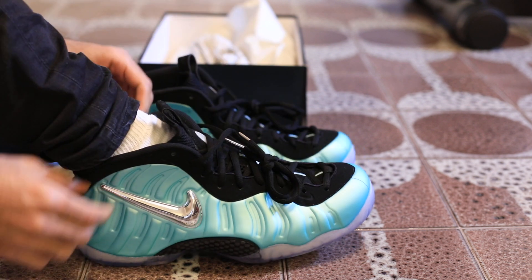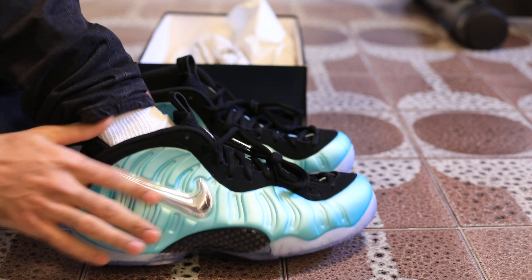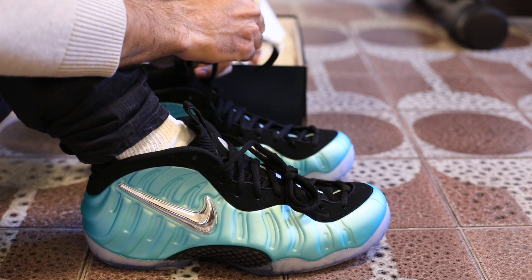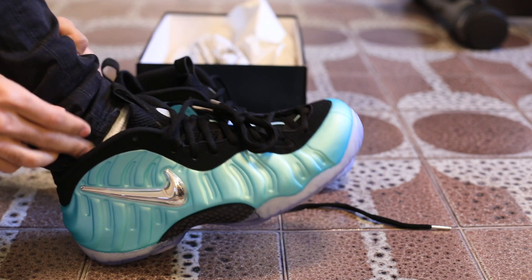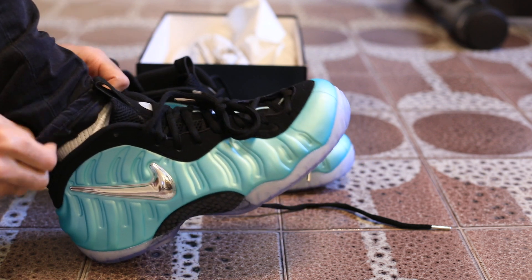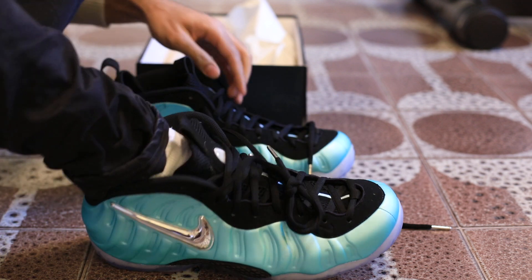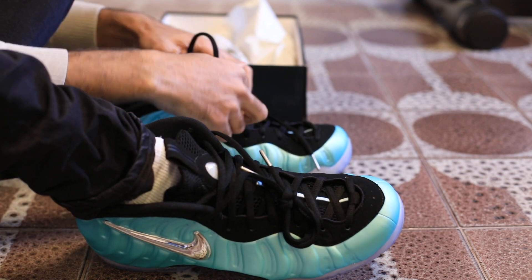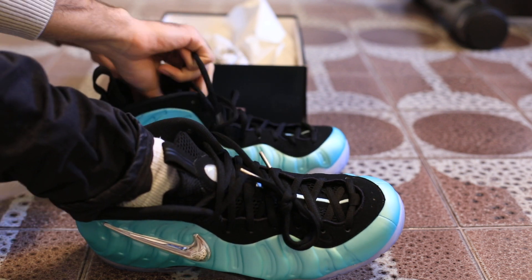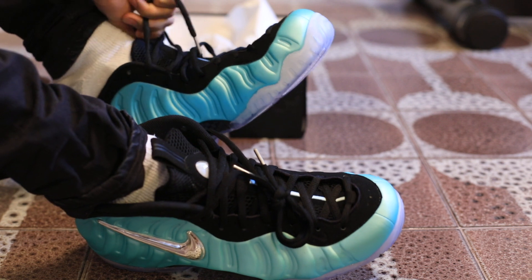This is the Nike Foamposite Island Green — I'm super glad I caught this, it was a great little purchase. I do have white socks on, I apologize. If you want me to step up my sock game, definitely subscribe to the channel to see some upgrades. As you can see the Island Green colorway is pretty fly — I'm considering wearing these for my next basketball season.